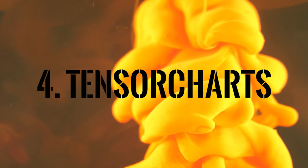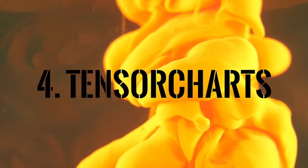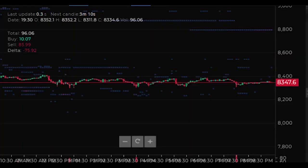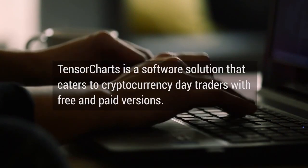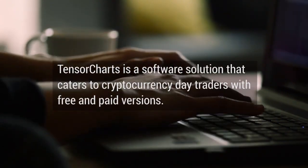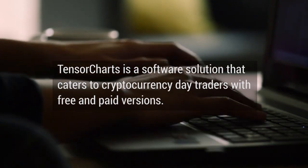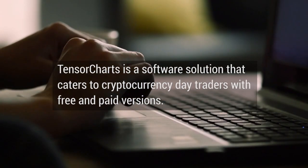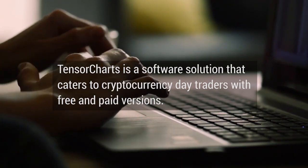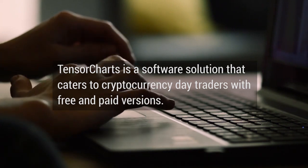Tensor Charts is a software solution that caters to cryptocurrency traders with free and paid versions. The orderbook heatmap is designed to give deeper insight into recent trading activity, helping traders spot buy walls and sell walls, as well as support and resistance levels. Traders can also view trading volume as candlestick footprints, a feature allowing them to zoom in on candlestick charts for more granular volumetric analysis. There are also paid options offering lower latency on charts, with prices ranging from $18 to $95 per month.